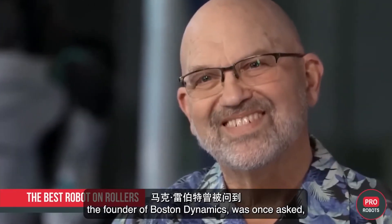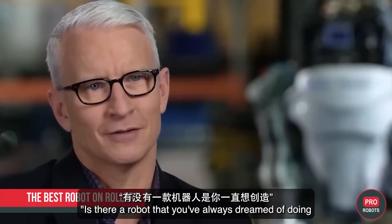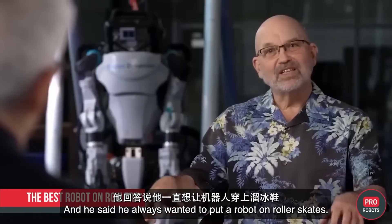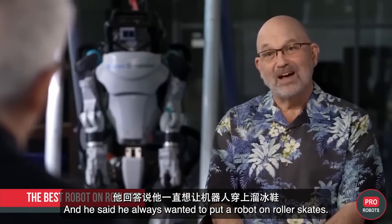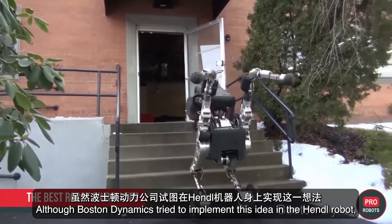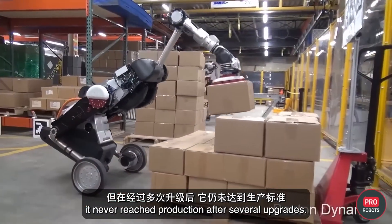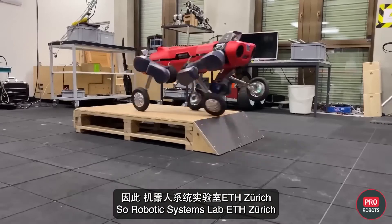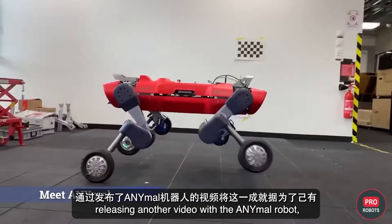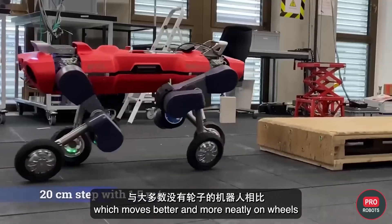Mark Raibert, founder of Boston Dynamics, was once asked if there's a robot he always dreamed of making but hadn't tried — he said he always wanted to put a robot on roller skates. Although Boston Dynamics attempted this with the Handle robot, it never reached production. ETH Zurich's Robotic Systems Lab then took up this challenge, releasing a video of their ANYmal robot moving more smoothly and neatly on wheels than most robots without them.